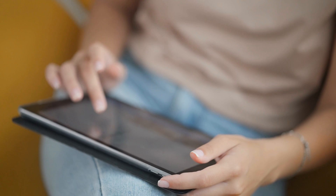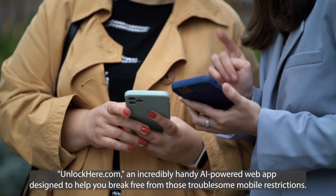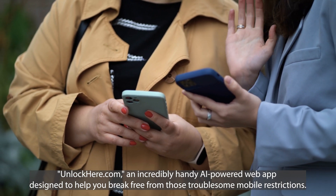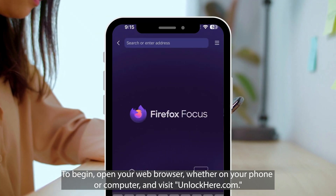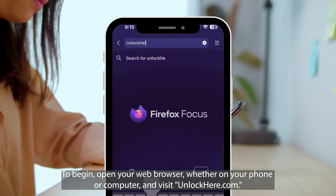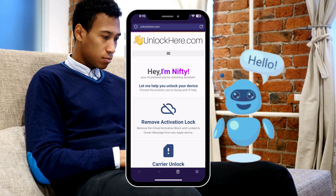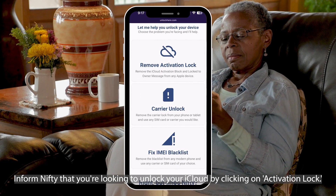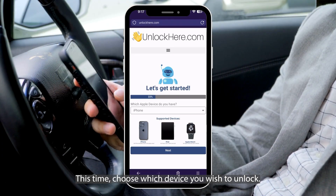Let's dive into a step-by-step guide on how to use UnlockHere.com, an incredibly handy AI-powered web app designed to help you break free from those troublesome mobile restrictions. I promise it's simpler than you might think. To begin, open your web browser, whether on your phone or computer, and visit UnlockHere.com. Once you're on the website, you'll be introduced to Nifty, the friendly AI bot. Inform Nifty that you're looking to unlock your iCloud by clicking on Activation Lock. If you're using an iPhone, click on the iPhone option.